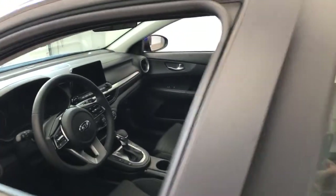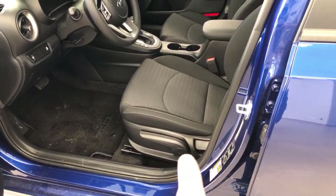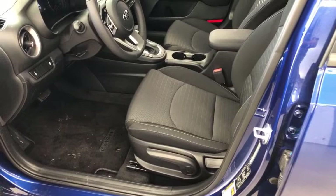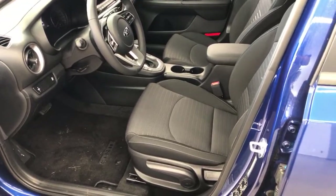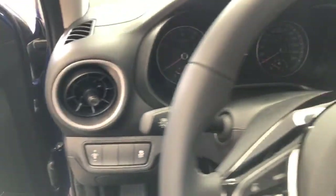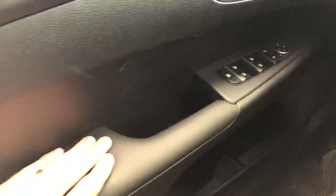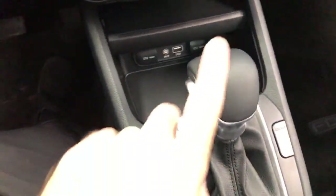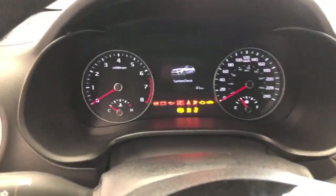Both vehicles have a height-adjustable seat — if you pump that lever up the seat rises, push it down it goes down — so you can fit a lot of different-sized people with the tilt and telescopic steering wheel and the height-adjustable seat. In the Forte, you get a little more padding on the armrest than in the Seltos on both driver and passenger sides. You also get a leather steering wheel and a leather gear shift knob. Same dash you can see here.